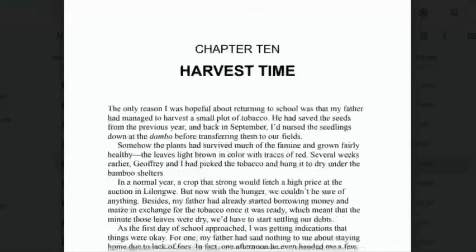'The leaves light brown in colour with traces of red. Several weeks earlier, Geoffrey and I had picked the tobacco and hung it to dry under the bamboo shelters. In a normal year, a crop that strong would fetch a high price at the auction in Lilongwe. But now with the hunger, we couldn't be sure of anything. Besides, my father had already started borrowing money and maize in exchange for the tobacco once it was ready.' So because of the situation, they were using the tobacco like money.